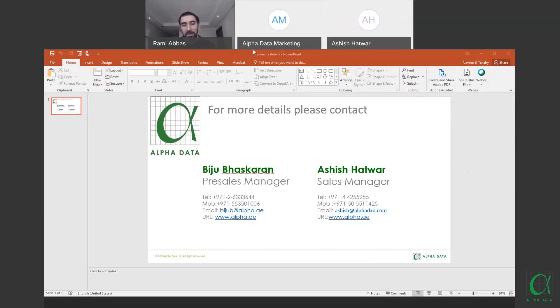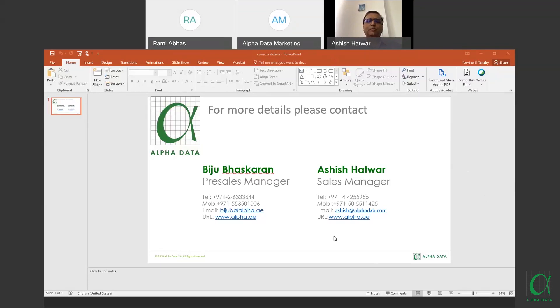Thank you very much, Alpha Data team and everyone for attending. Feel free to reach out to the Alpha Data team at any time for support. Thanks from Ashish Atwar at Alpha Dubai office — we thank all customers who took time to attend and hope to have many more sessions with Cisco Security. Our marketing team will keep you updated on upcoming webinars. For queries, contact Biju Maskaran in the Abu Dhabi office or Ashish Atwar in Dubai.